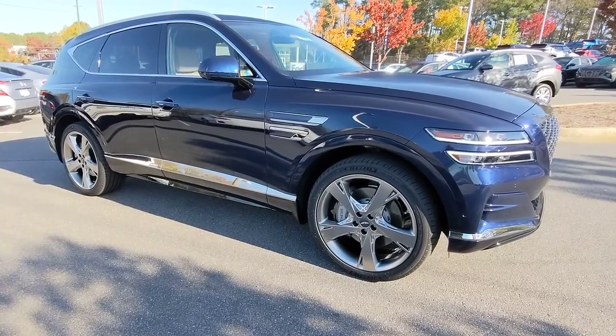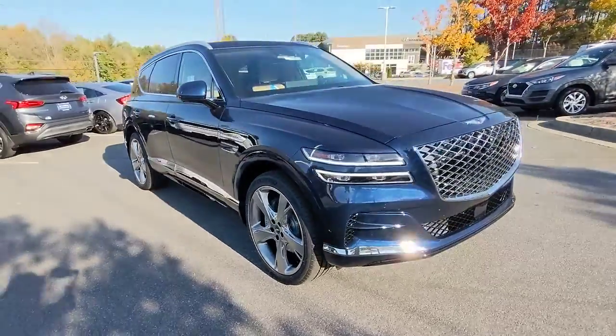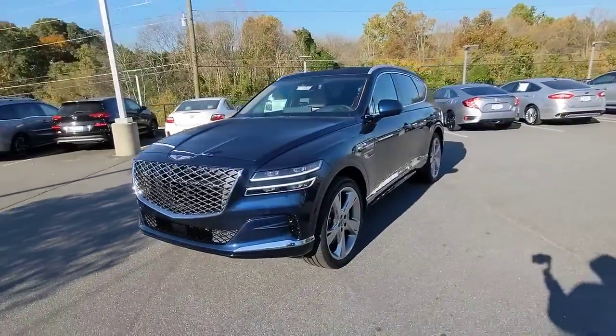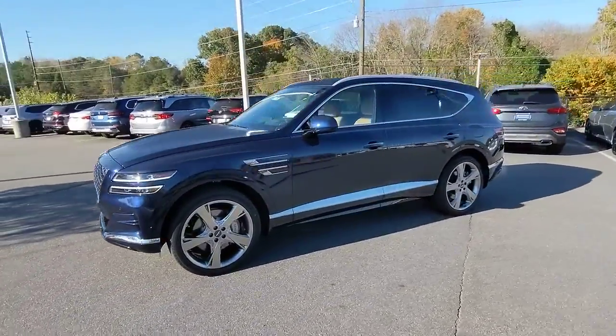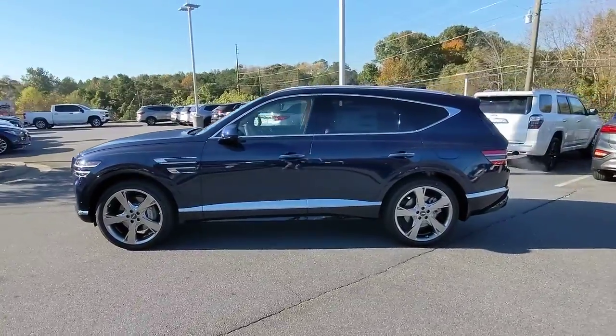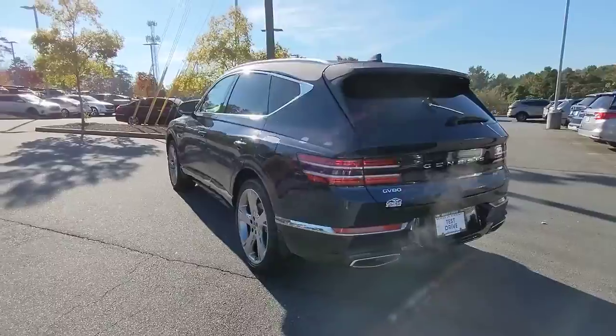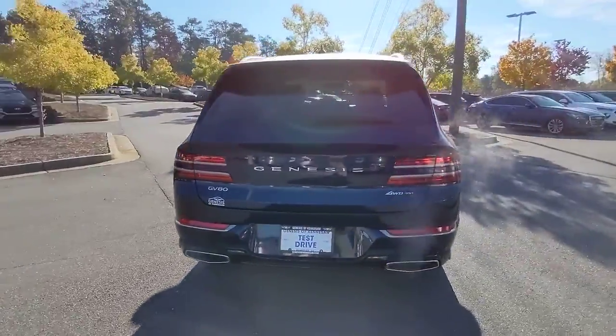This could be the car for you: the 2023 Genesis GV80. Enjoy a view of this Genesis GV80, the thoroughly modern mid-size luxury SUV that offers exhilarating performance, a serenely comfortable interior, and a standard suite of driver assist safety features.